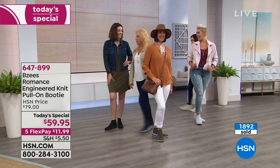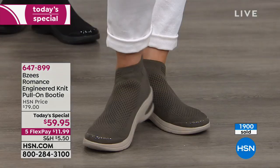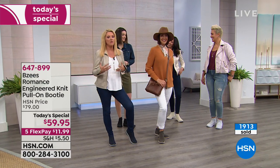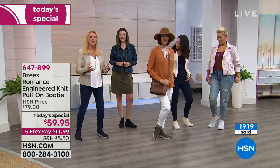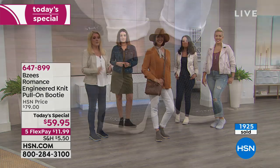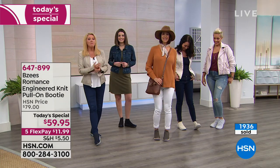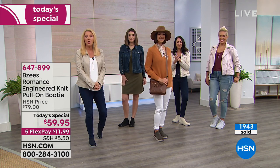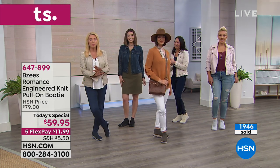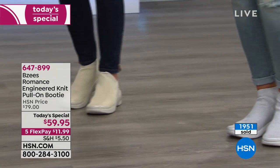All the models are out now wearing different colors — the olive with white, transitional clothing showing how these work spring through winter. For those in southern states or California you can rock these year-round. We have all colors available right now at midnight. These are on five FlexPay so you pay them off over five months using any major credit card. Remember: especially if you're new, this price is only good for the next 24 hours.